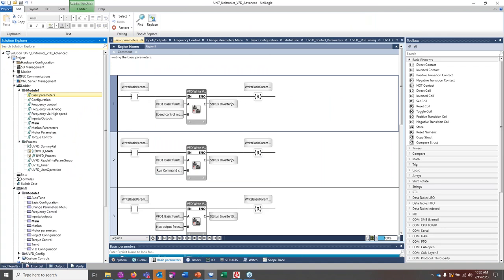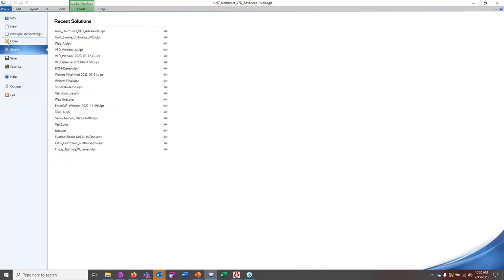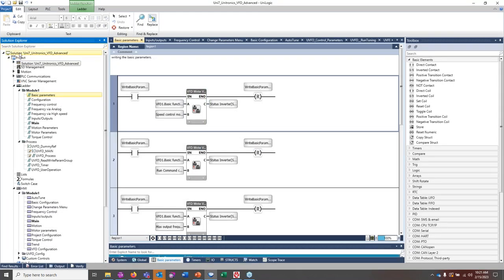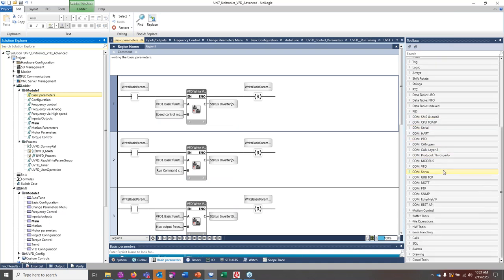Here we are in the Unilogic software. I clicked on Project and then Open, and selected a software example called 'Uni7 Unitronics VFD Advanced.' On the left side is the Solution Explorer; in the center is where the ladder logic happens; and on the right side is the toolbox with all function blocks for multiple purposes.